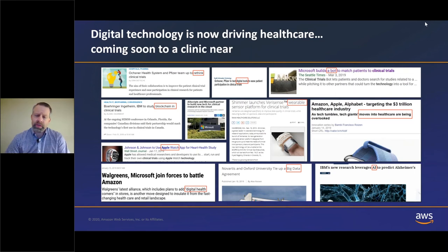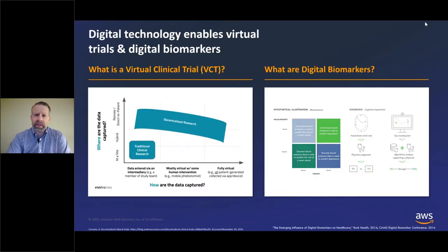While these are some interesting headlines, the question is what does this mean in tangible terms for clinical trials? I want to talk about two specific ways in which digital technologies are helping with the clinical trial space: virtual clinical trials and digital biomarkers.